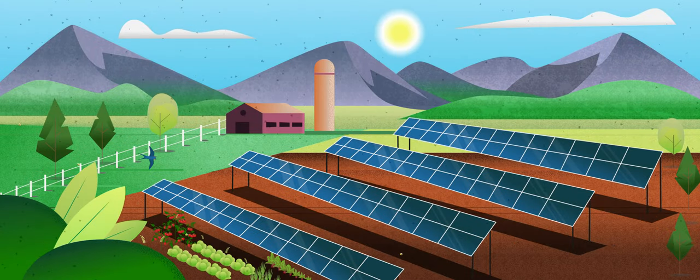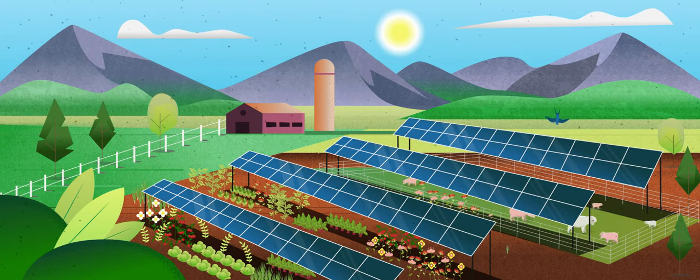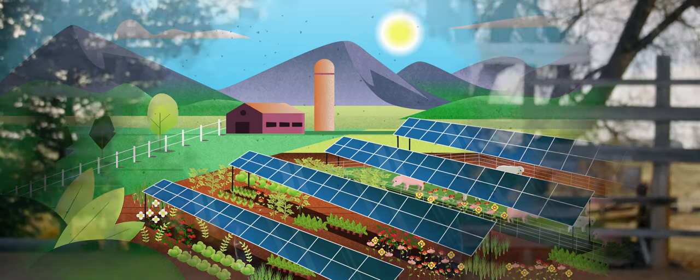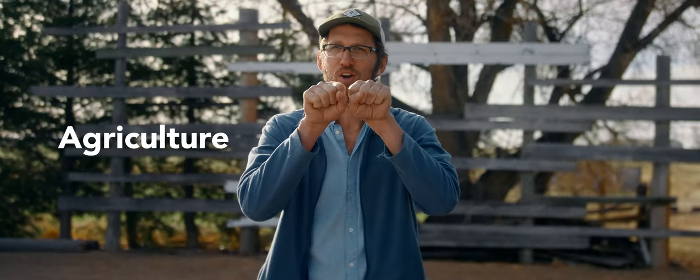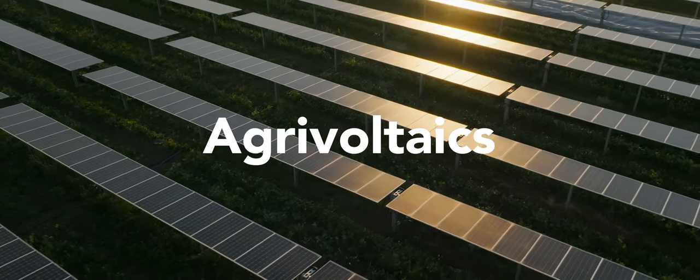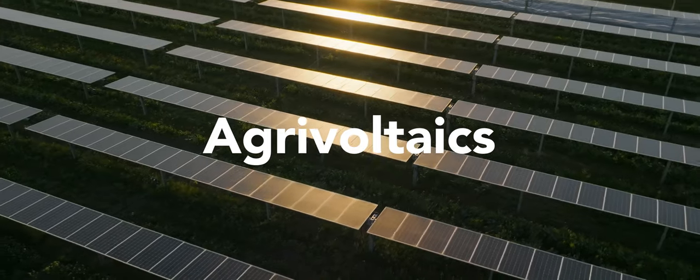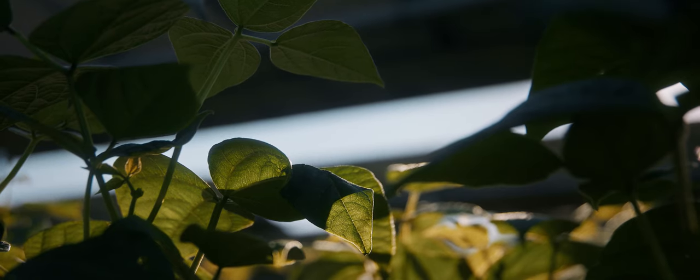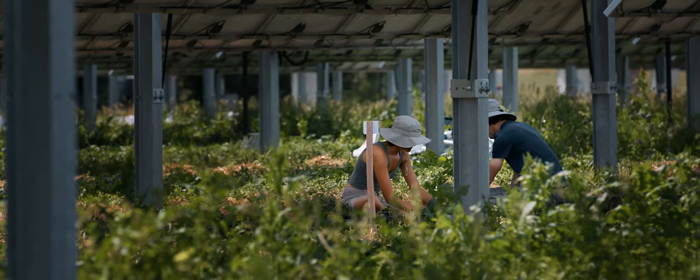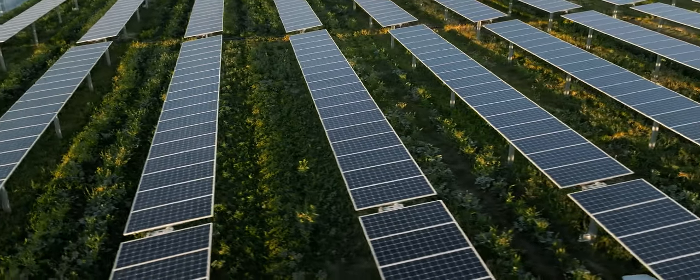A different way of doing it is by elevating the panels so that you can have solar above agriculture. Agrivoltaics is agriculture and photovoltaics smashed together. The solar panels provide shade and a microclimate for crops to grow in, and it makes it easier for people or tractors to be within that space.